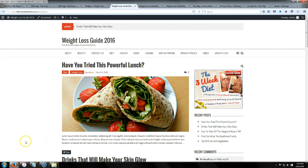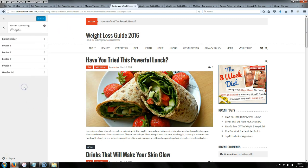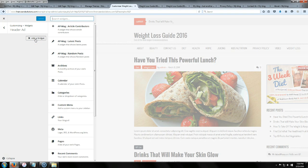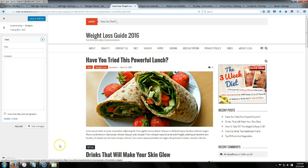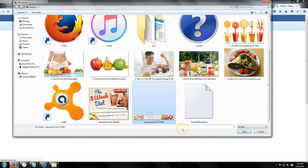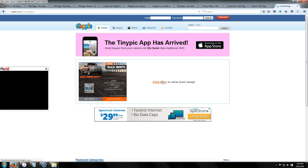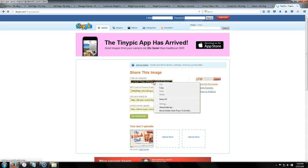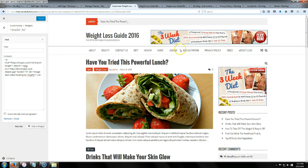Now we're going to add the top banner. Click Customize, then go to Widgets and you'll see a Header section — click Add Widget and scroll down to add a Text widget. Go back to tinypic.com, same process as before — this time use a 720 by 90 banner. Upload it, copy the link, paste it into the text widget, then click Save and Publish. The top banner is now live on the site.